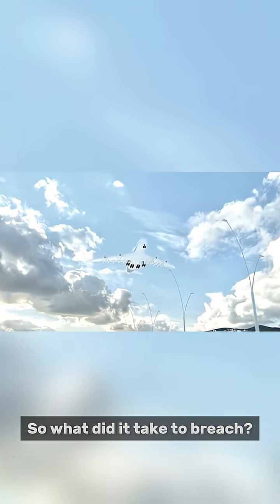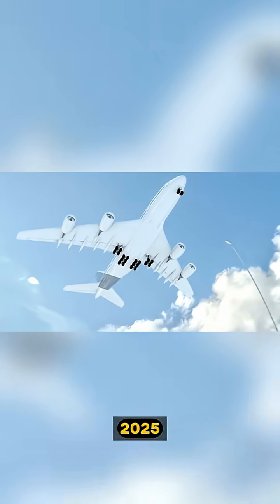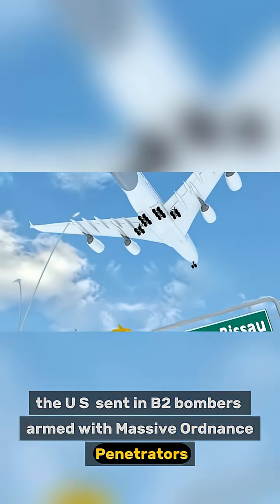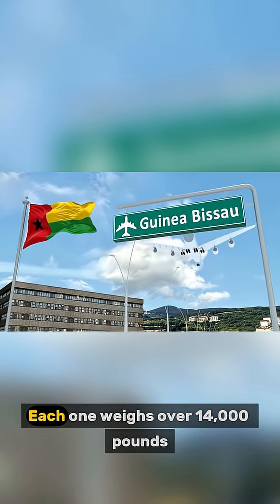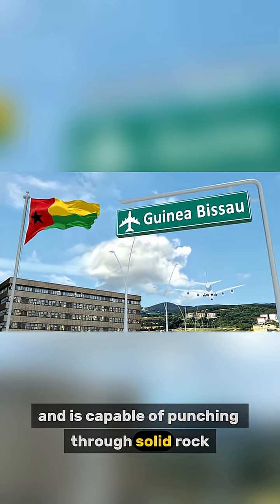So what did it take to breach? Well, during Operation Midnight Hammer in June 2025, the U.S. sent in B-2 bombers armed with massive ordnance penetrators, also known as bunker-busting bombs. Each one weighs over 14,000 pounds and is capable of punching through solid rock.